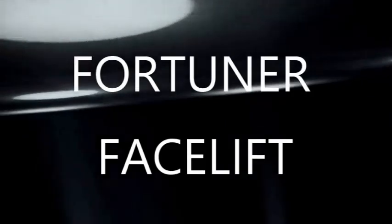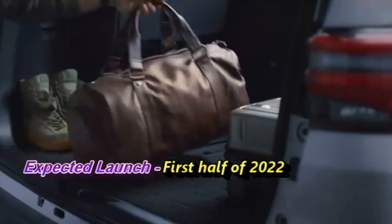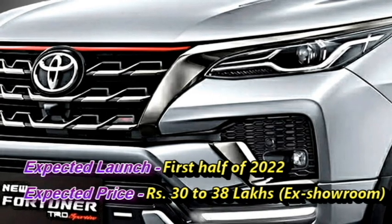The famous Japanese carmaker Toyota has confirmed to bring the new generation Fortuner facelift in the Indian market, which they have planned to launch in the first half of 2022, at the expected price between Rs 30 to 38 lakhs ex-showroom.